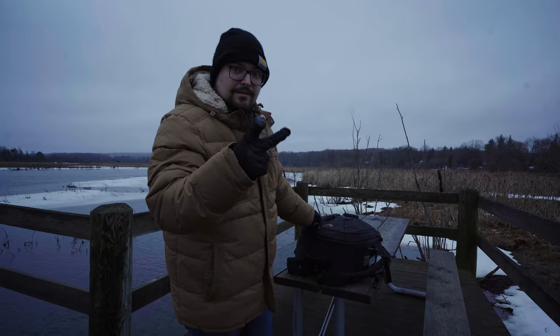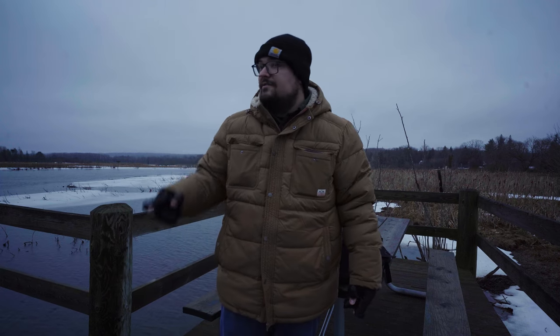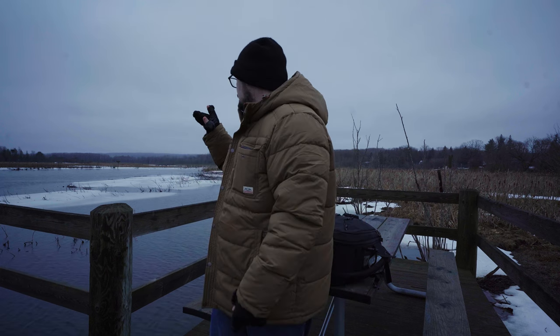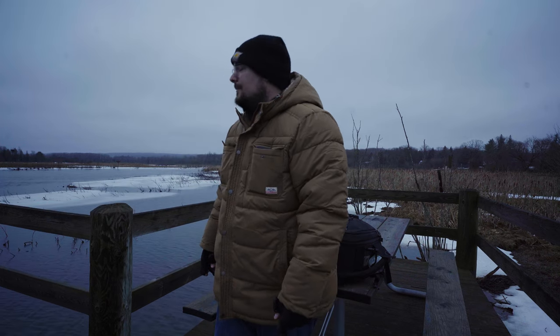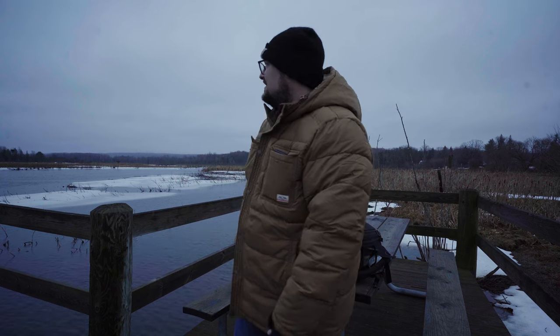We have two swans swimming towards us downriver now, and I have seen some goldeneye skimming down the river. I'm going to keep my eye out for the eagles, and maybe you can hear the swans honking behind me. Let's get the camera out.